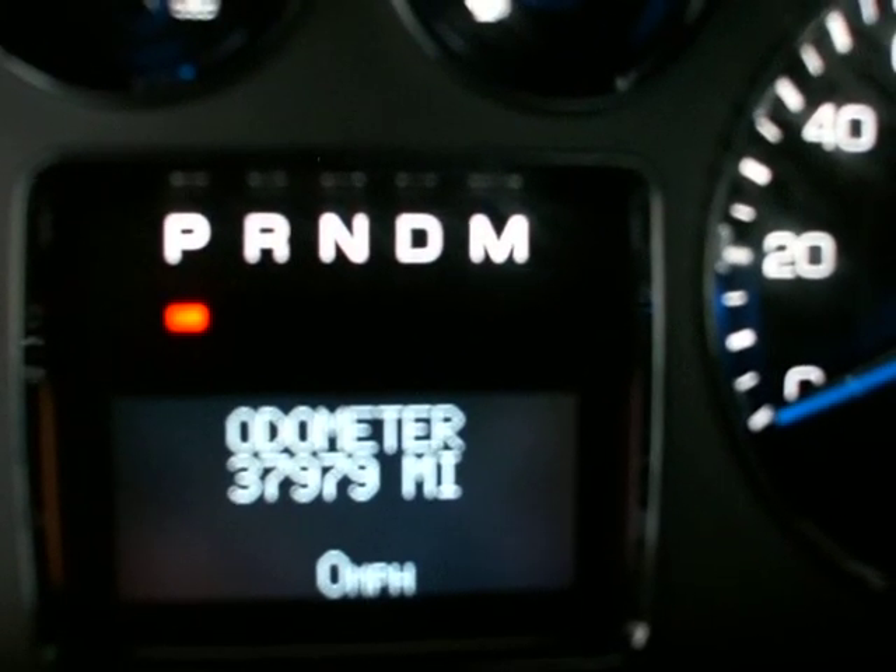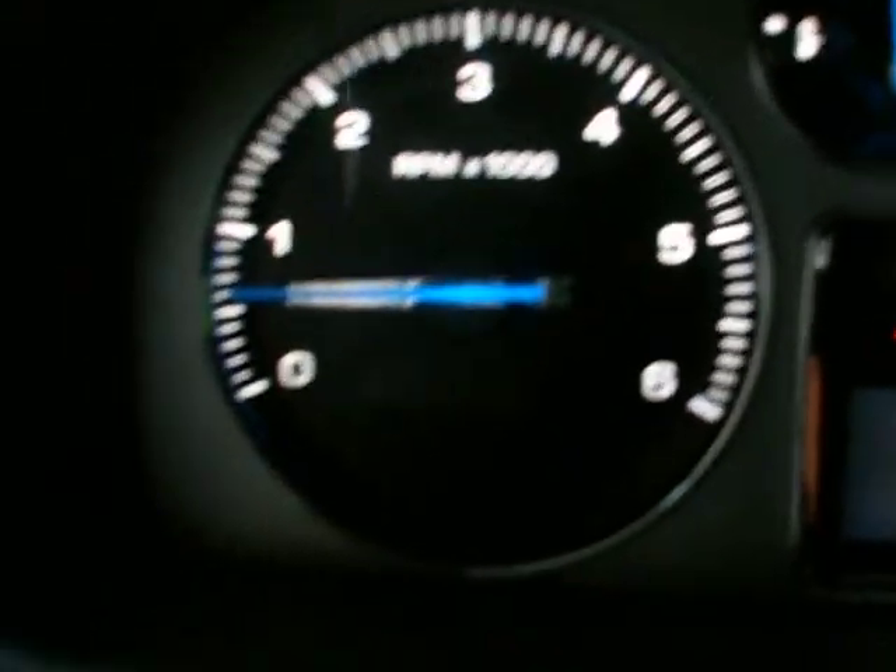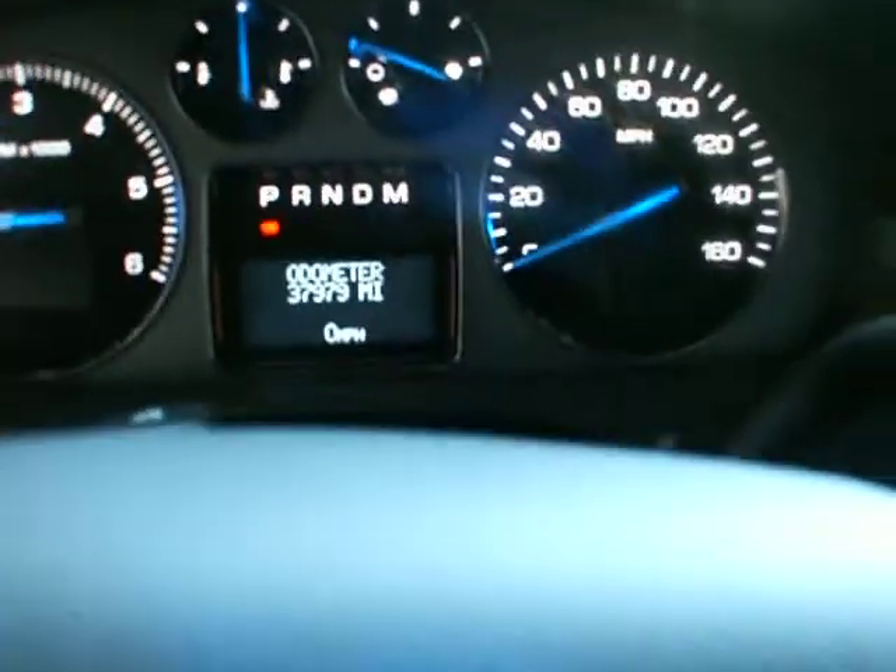37,979 miles — the actual mileage of the vehicle. The vehicle is running and there are no check engine lights on.